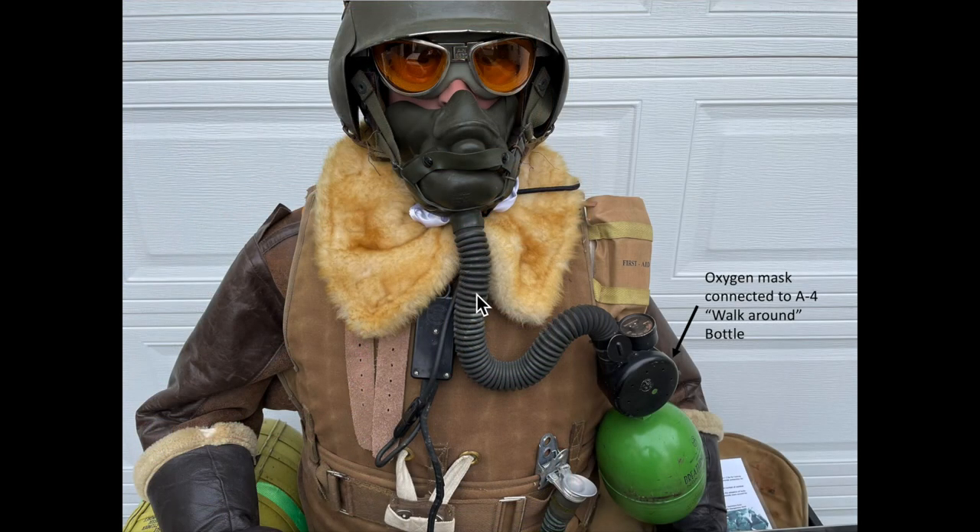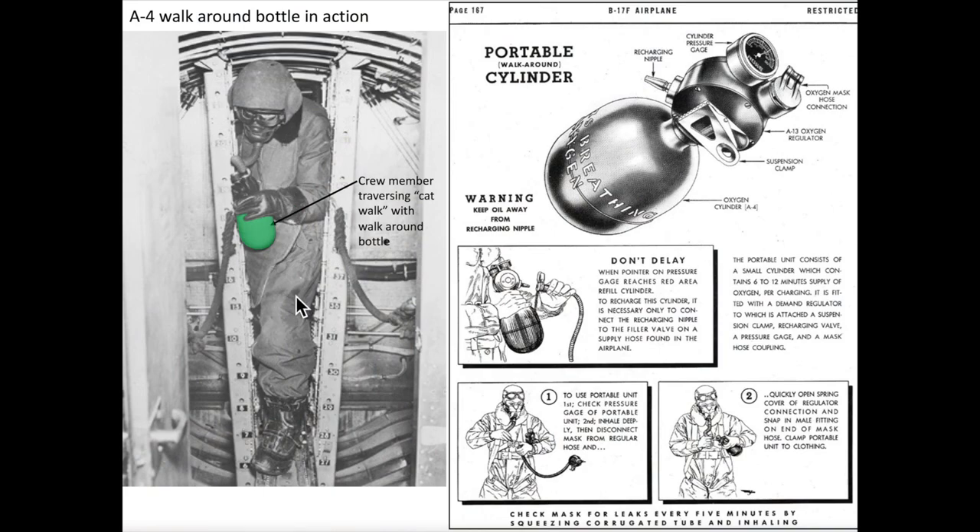If a crew member needed to disconnect from the plane's A-12 regulator, he could connect his oxygen hose to a portable A-4 walk-around bottle. The walk-around bottle could be clipped directly to his flak vest and would provide about 8 minutes worth of oxygen. Here we have a B-17 crew member traversing the bomb bay catwalk with a walk-around bottle in hand.